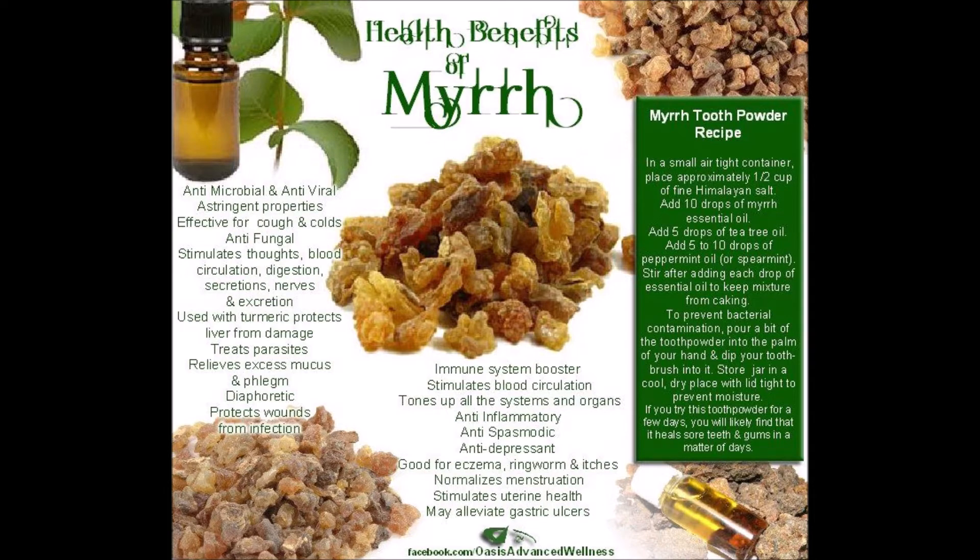Myrrh is used to make medicine. It is used for indigestion, ulcers, colds, cough, asthma, lung congestion, arthritis pain, cancer, leprosy, spasms, and syphilis. It is also used as a stimulant and to increase menstrual flow.